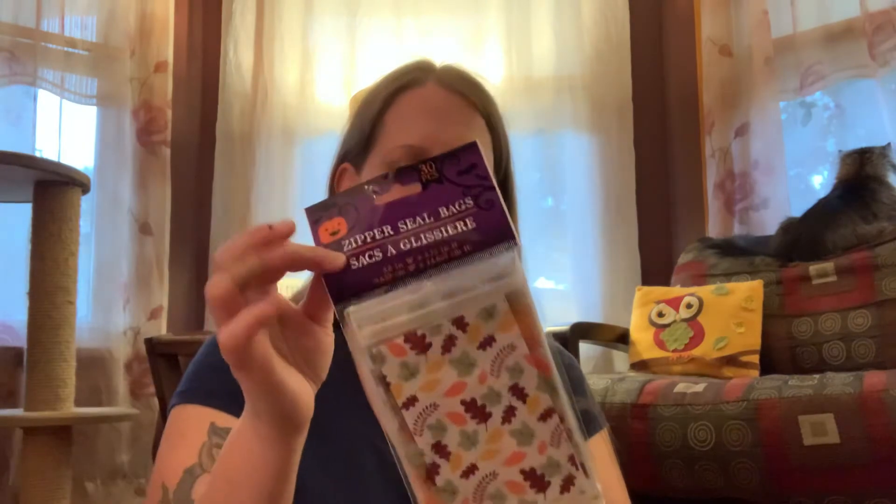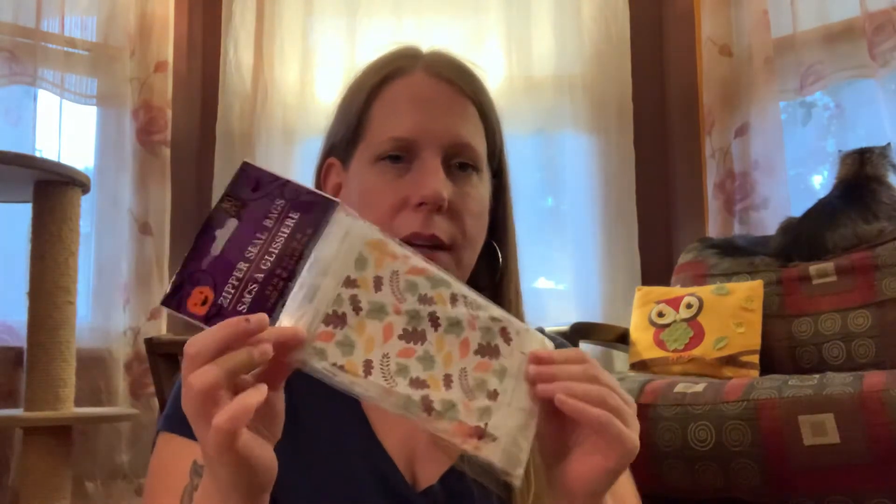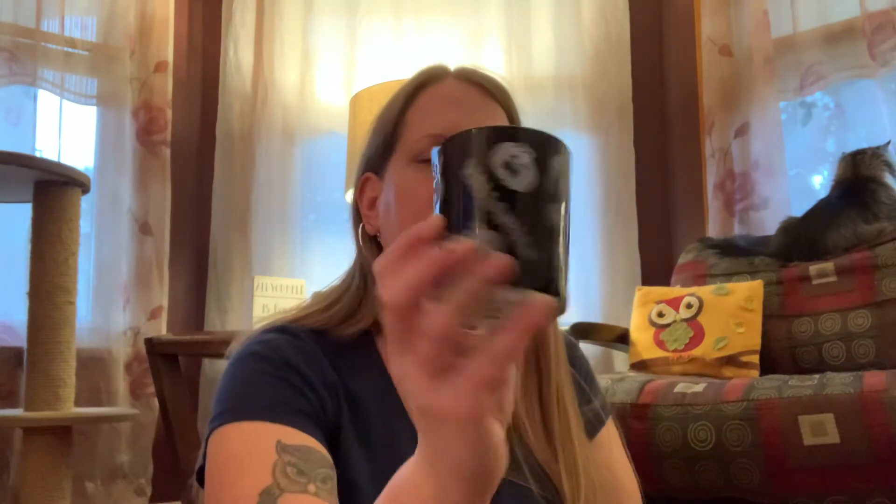Then I found these cute little zip bags. I'm thinking I'll make little Halloween trick-or-treating gift bags for everybody at work. There are 28 employees where I work, and this pack has 30 pieces, so I'll just buy a couple of candies and put them in there. I also got a little candle holder thing — you put a candle in it.